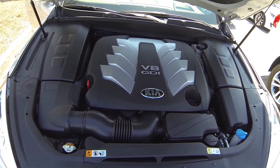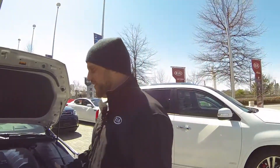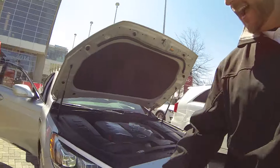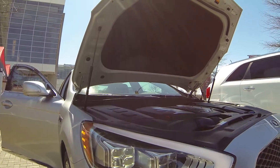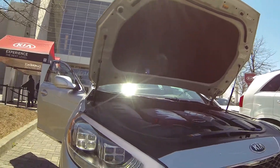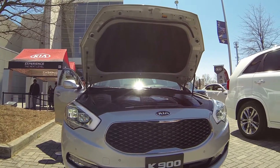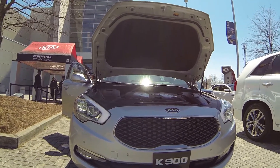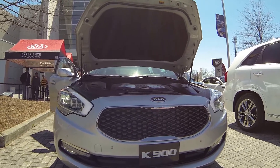Moving to the exterior, we have the LED accent headlights right here, and you can see the accents in this general region. We have the signature grille now to the Kia line — the whole car was designed by Peter Schreyer and the team, and they did take influence from Audi back in 2006.